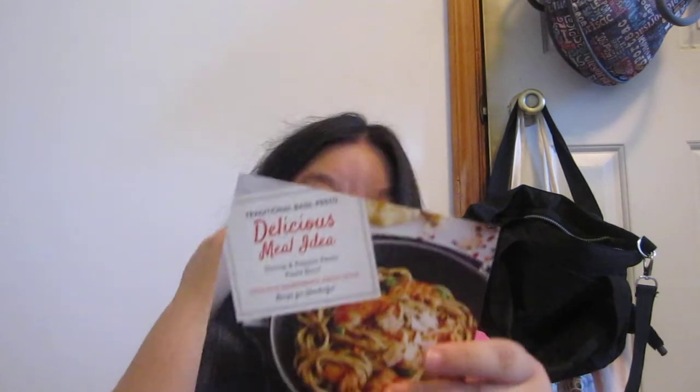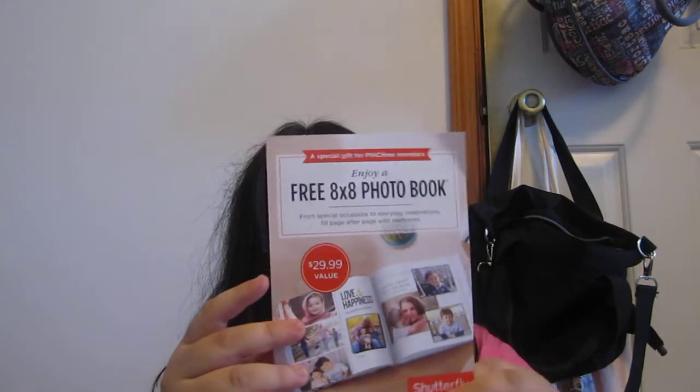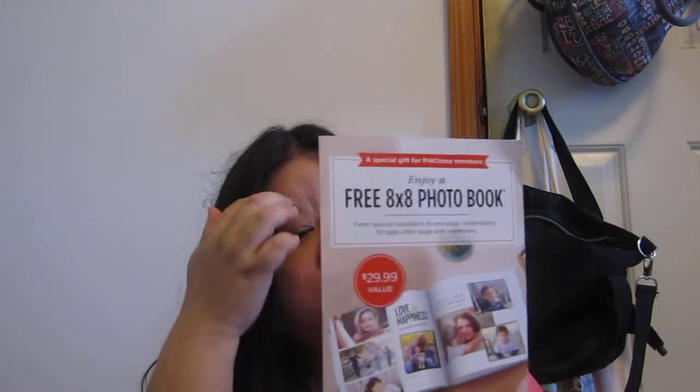Then I got Spirella — good for one free jar of pesto sauce. That's a coupon, free. Then I got one free 8x8 photobook, a $29.99 value from Shutterfly. This will last until September 30th, 2017, so you have a lot of time. It will be good for traveling since I don't have any pictures right now to put in the book, so I'm going to wait until I travel.